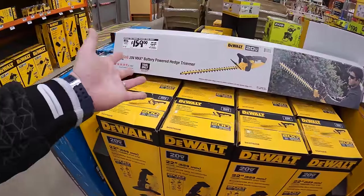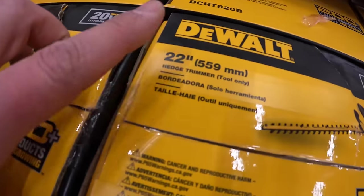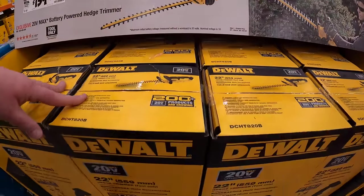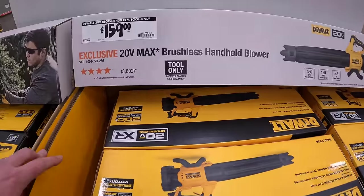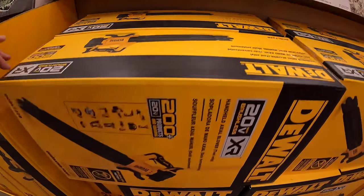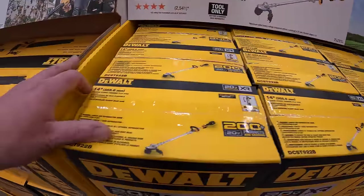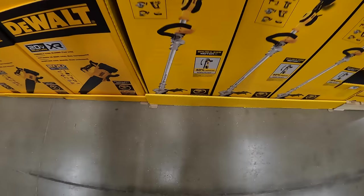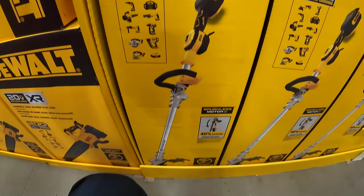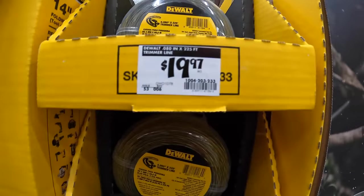Behind me, DeWalt. They have the 22-inch hedge trimmer for $159, was $169. $159 for their 450 CFM blower, tool only. $159 for their brushless battery-powered string trimmer, 14-inch — I do love this string trimmer. $159 for that is not a bad price at all. They do have the 222-foot trimmer line for $19.97.